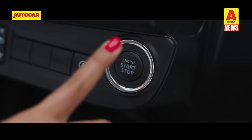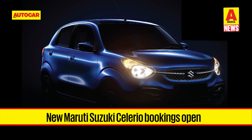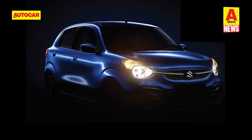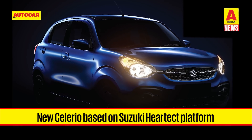First up is an update on the upcoming second-generation Maruti Suzuki Celerio hatchback. Maruti Suzuki has opened bookings of the second-generation Celerio at 11,000 rupees, with the official launch slated for November 10th. The new Celerio is based on Suzuki's Heartect platform and will be longer, wider, and taller than the outgoing model.